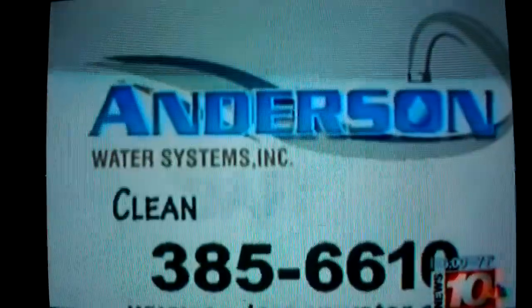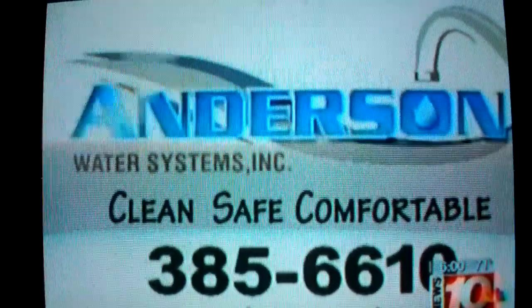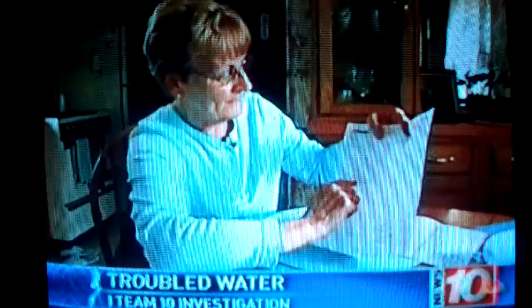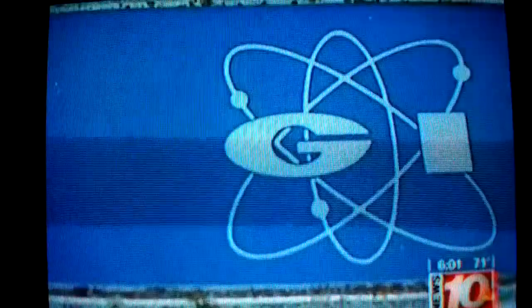You've heard that jingle — it's been around for years with its familiar refrain: 'Time to Anderson.' But I-Team 10 has been speaking with customers of Anderson Water Systems who say they were the ones being tapped, charged for products and services they feel they didn't need.